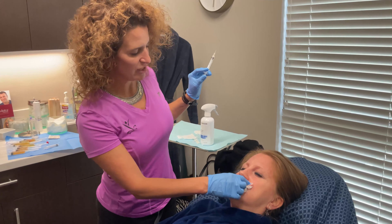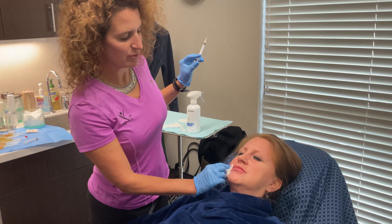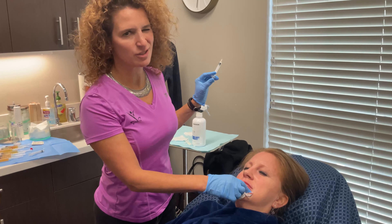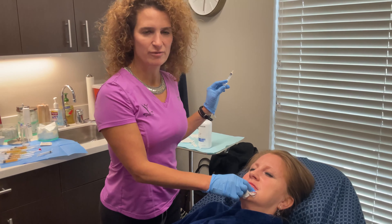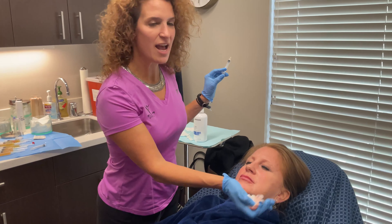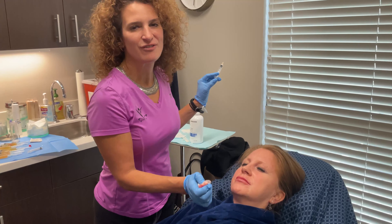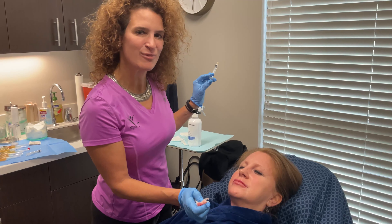Your maximal results are going to be in about three months. I usually recommend people do these injections two to three times, spaced about six to eight weeks apart. If you want to find out more about PRP for your lips or anywhere — your cheeks, nasolabial folds, anywhere — you can find us online at rejuvenationmdmedspa.com.